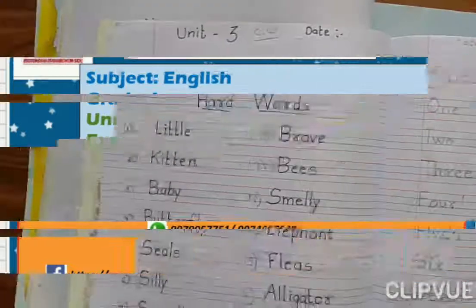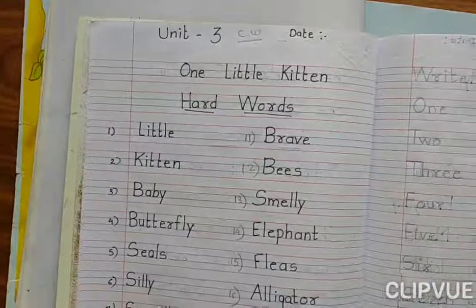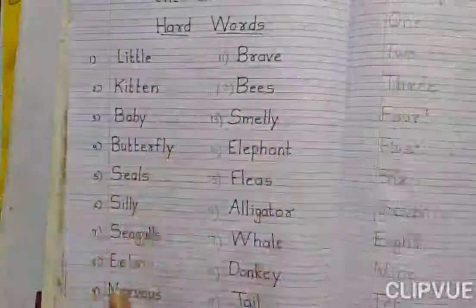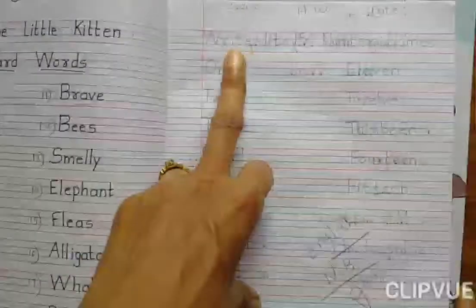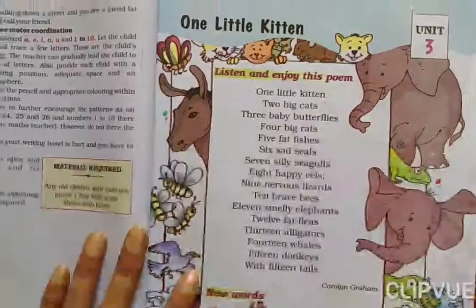Hello students, how are you everyone? Again I am here for grade 1 and the subject is English. In unit 3, we had done the 'One Little Kitten' heard words. I hope you all had written in your notebook. I had given you to write number names from 1 to 5, and I think you will have done that. Now we are going to the explanation.